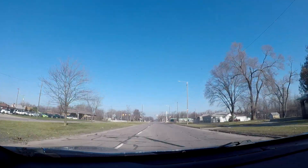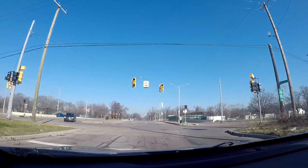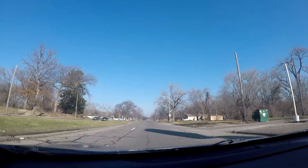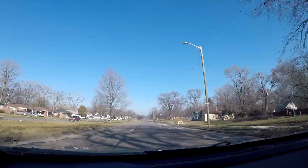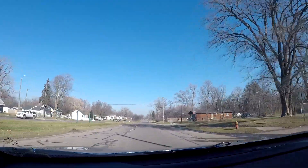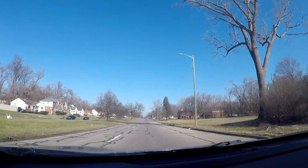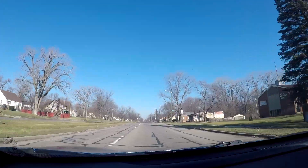Here is the interchange with I-96, and also Schoolcraft Road, where Schoolcraft Road is like the service drive for I-96. I'm amazed I was able to make the traffic lights here. I-96 east would take you toward downtown Detroit, I-96 west will take you out toward Redford Township, Livonia, and eventually toward the Lansing area. You can also take I-96 west over to M-14, and that will take you over to Ann Arbor.